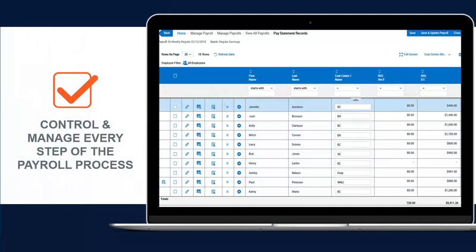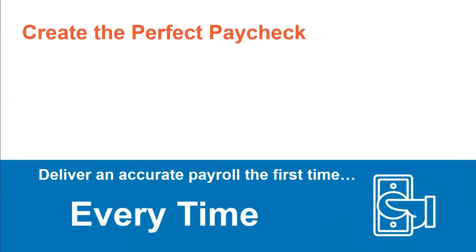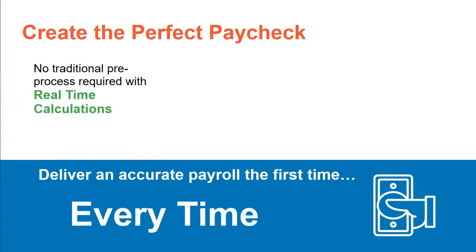With our solution, you can control and manage every step of the payroll process for better results. Our solution gives you greater control over your payroll processing so you can process an accurate payroll the first time, every time. Payroll is continually updated in real-time and ready when you need it without the traditional preprocessing requirements.